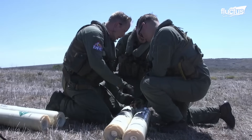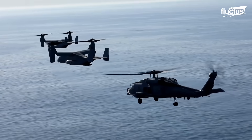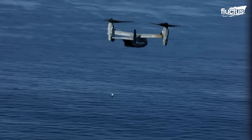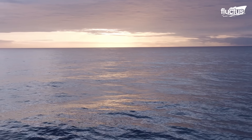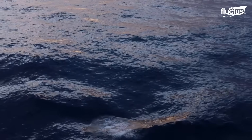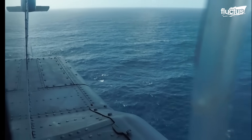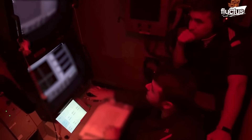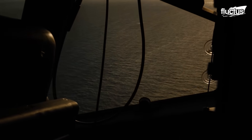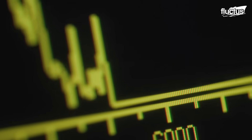Another vital tool in the hunt for submarines is the sonobuoy, a compact, air or ship-deployed sensor designed specifically for underwater detection. These specialized devices float on the ocean surface while extending hydrophones beneath the water to gather acoustic information. Once deployed, sonobuoys transmit real-time data via radio signals back to monitoring aircraft or naval command centers. They are integral to modern anti-submarine warfare, employing either passive sonar to listen for submarine noise or active sonar to emit pulses and detect returning echoes.